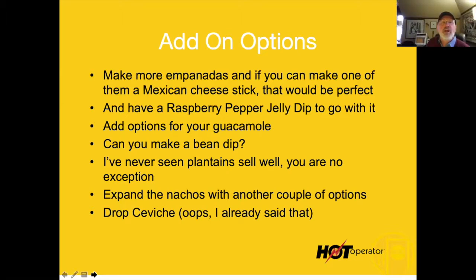My recommendation for add-ons: make more empanadas — make one with a Mexican cheese into a cheese stick, add a raspberry pepper jelly dip. Add options for the guacamole. I would make a wicked good bean dip. I've never seen plantains do well, so I'd take them off. Expand the nachos with a couple of options, and drop the ceviche.